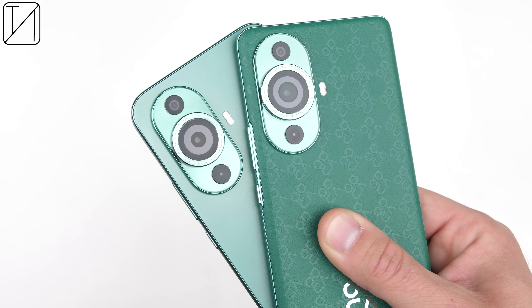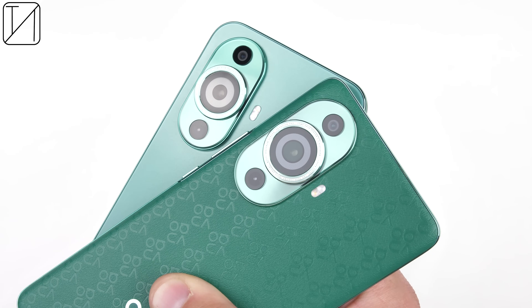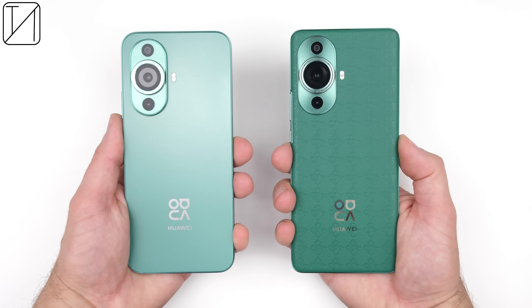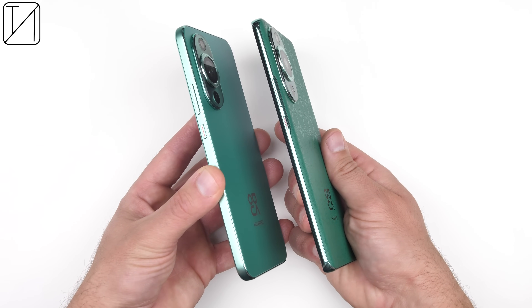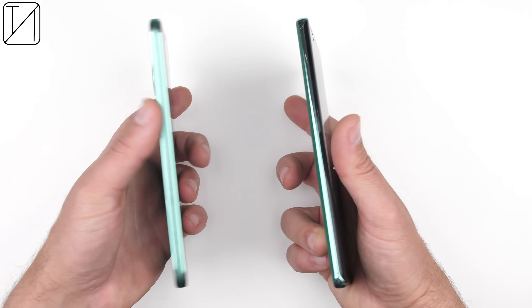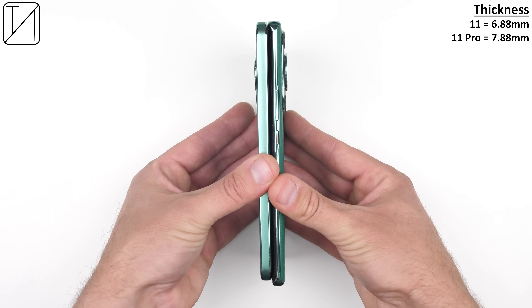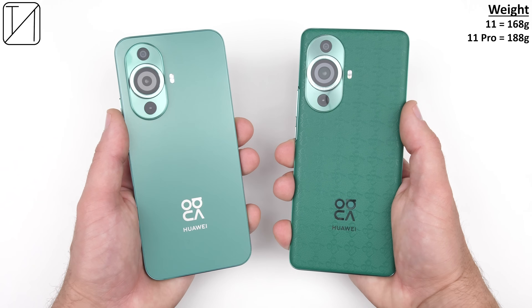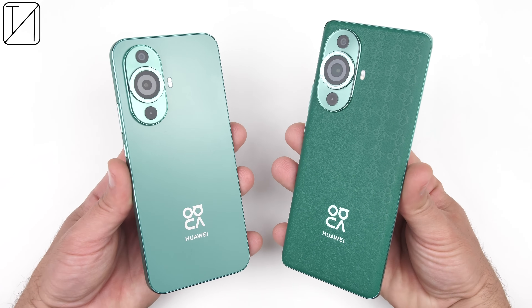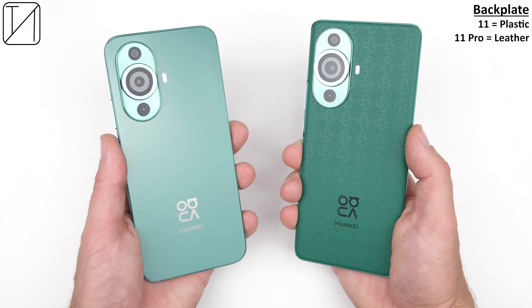Both of their camera modules look identical as well, which is a good thing since they are absolutely stunning, and both of them match the color of their backplates. The color of their backplates also matches their plastic side frames, and since the Nova 11 Pro has a curved back and front, its side frames are curved too, while the Nova 11 has squared-off frames to go along with its flat display and flat back design. The Nova 11 is also thinner at 6.88mm versus the 11 Pro's 7.88mm, and lighter at 168 grams compared to the 11 Pro's 188 grams.